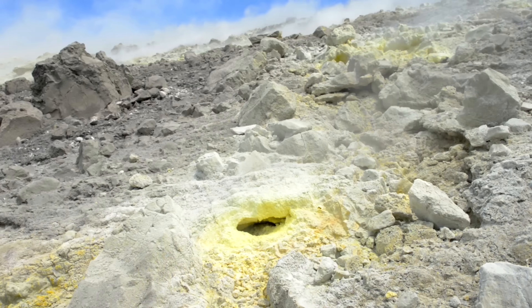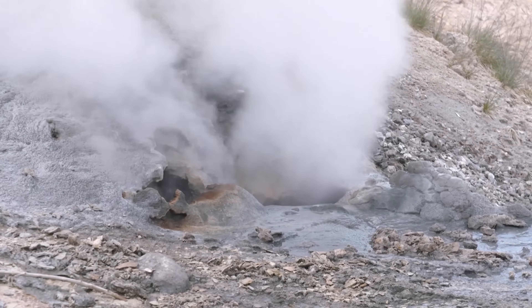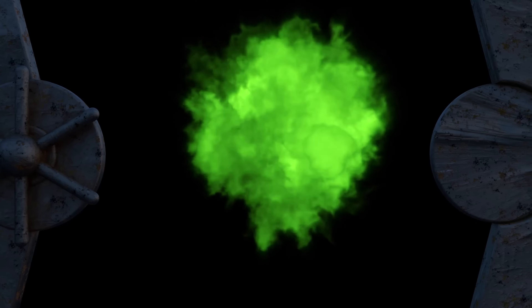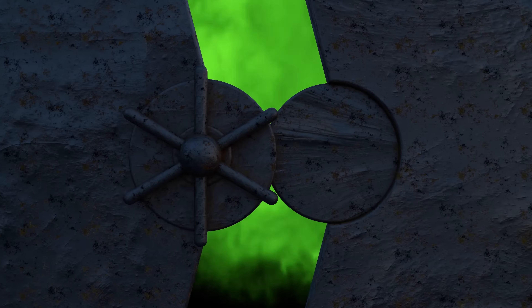The OCLO reactors — there were actually several found in the region — operated in pulses. They would run for about 30 minutes, then shut down for about two and a half hours as the water moderating the reaction boiled away. Once things cooled down, the reaction would return and the cycle would start up again. This cycle continued for hundreds of thousands of years, until the uranium-235 was too depleted to sustain the reaction.